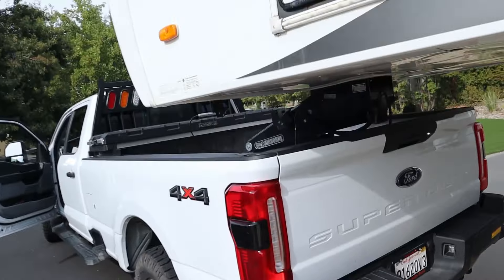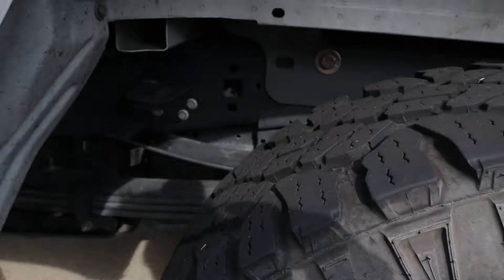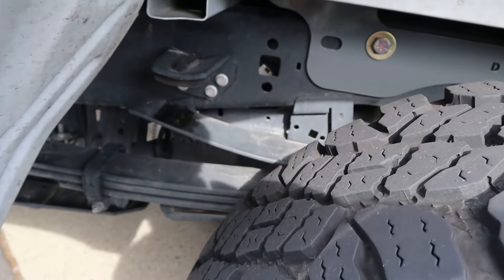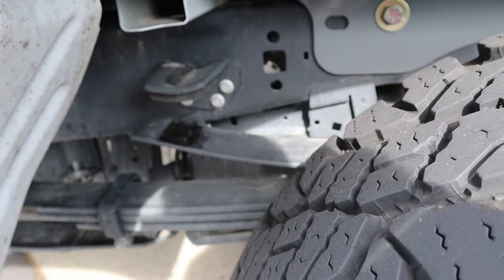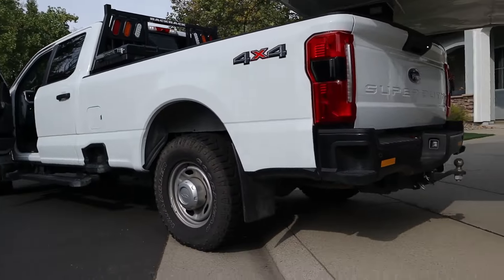It squats about two and a half inches. We're not on the overloads yet, but we get kind of close. It definitely levels the truck out a bit.